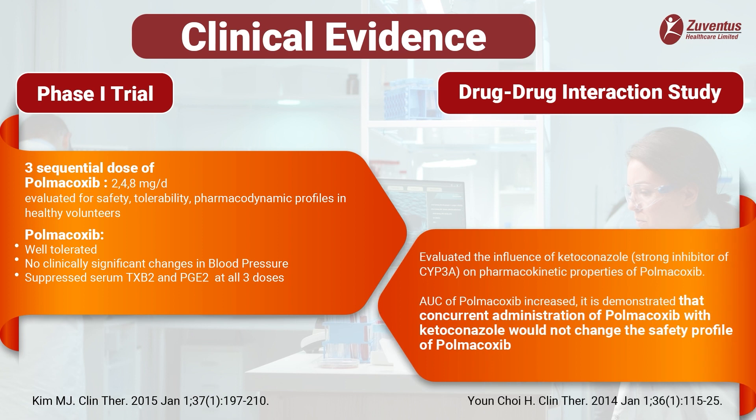A clinical study evaluated the influence of ketoconazole, a known strong inhibitor of CYP3A, on the pharmacokinetic properties of polmicoxib. When given with ketoconazole, the area under the curve increases for polmicoxib but does not change the safety profile of polmicoxib.